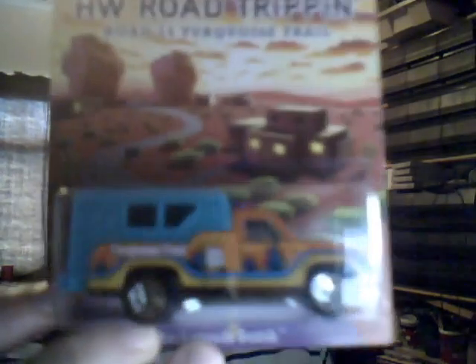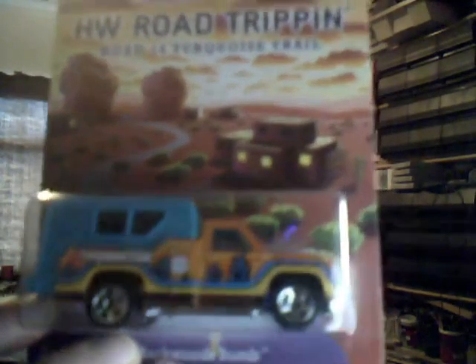First of all we have the Backwoods Bomb, which is absolutely gorgeous. Look at the background — that is absolutely beautiful. Very heavy casting as well. Metal base, metal body, plastic canopy which doesn't open anymore. Still a very nice model indeed.